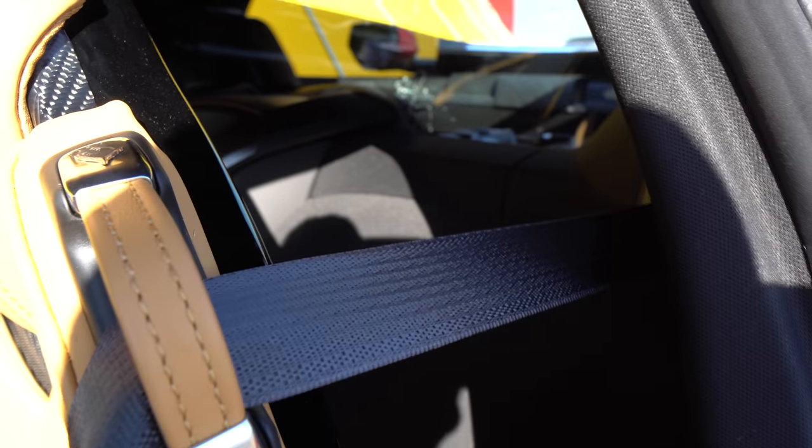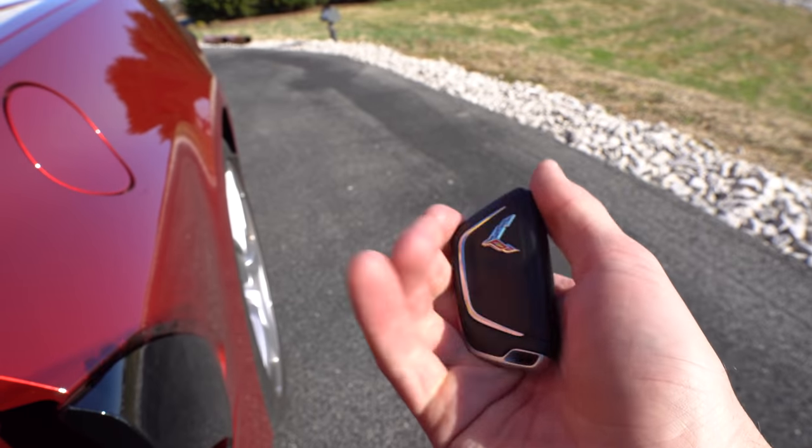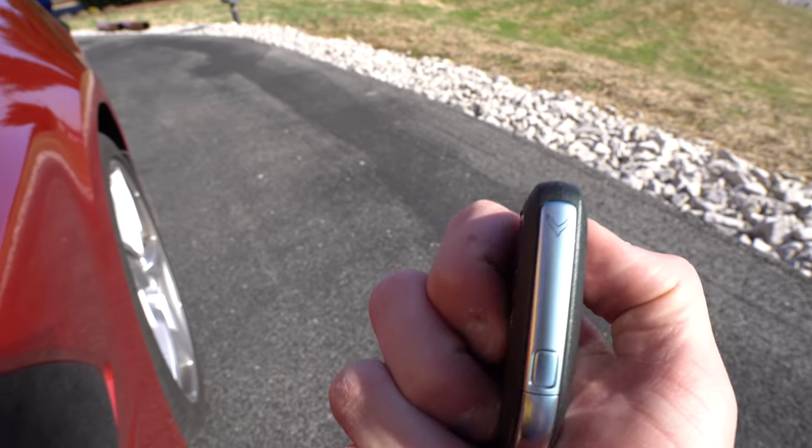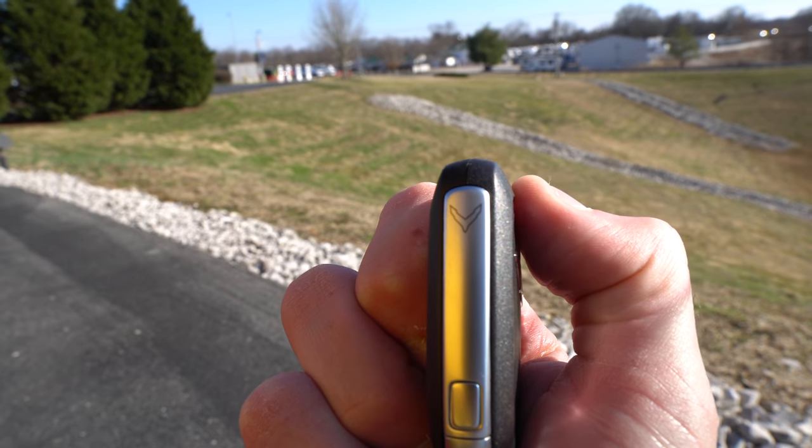Let me show you the key fob. Lots of little hidden things in this vehicle. Here's the key fob — flip it over. Flag there. But you get a little bonus one right in there — I don't know if you can see that, but there it is.